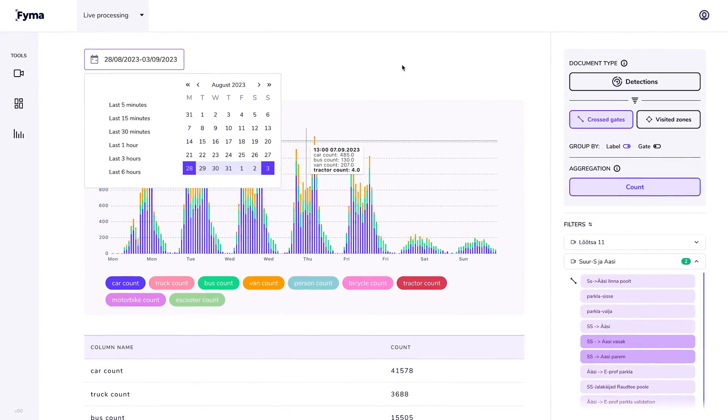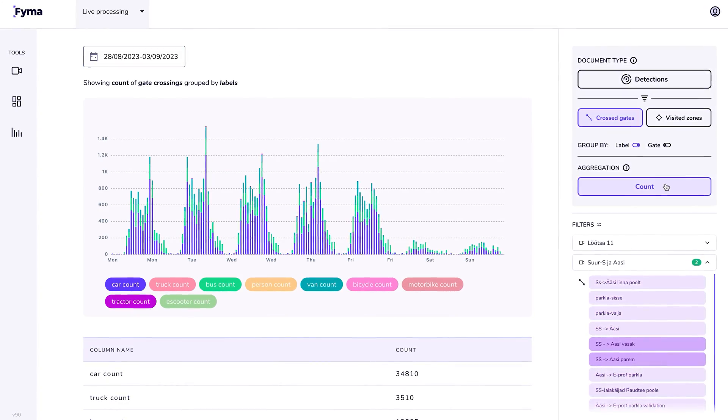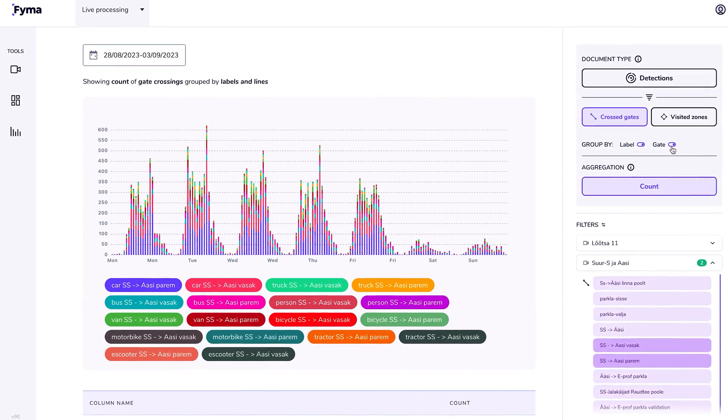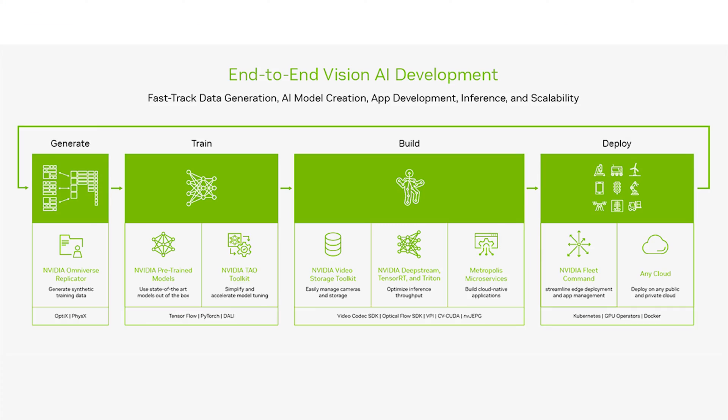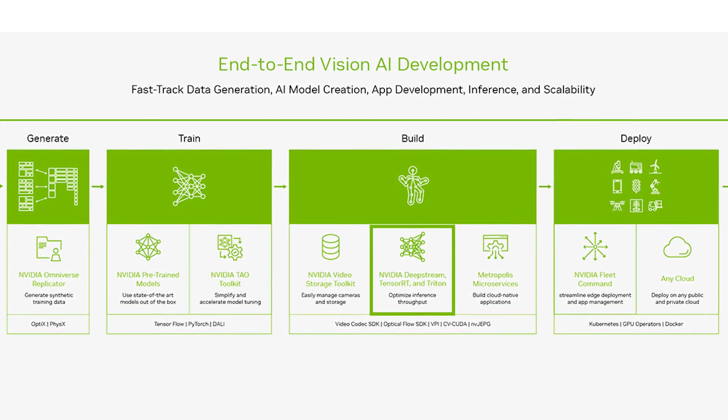Additionally, the accuracy has been improved by two to three times compared to our initial implementation, all accomplished in less than a month. With NVIDIA DeepStream and Triton, we have achieved advancements in the development cycle, experiencing an impressive 40% reduction.